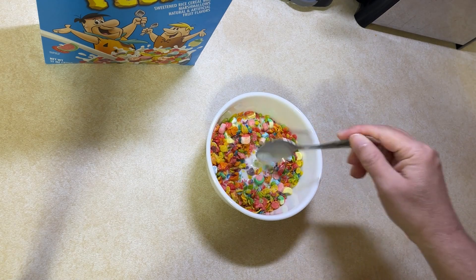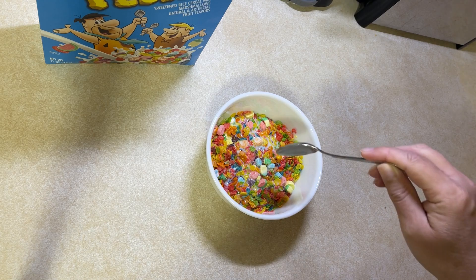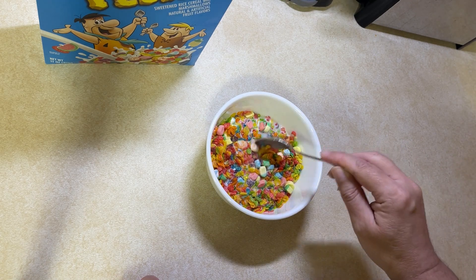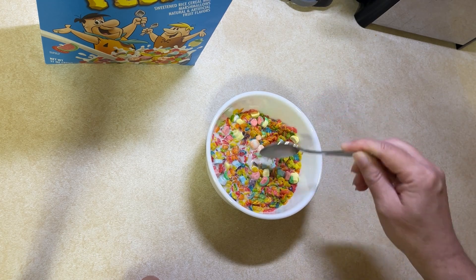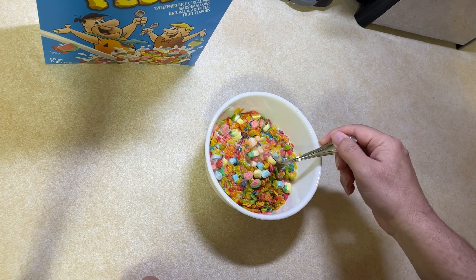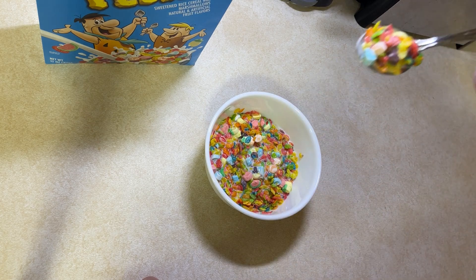I will say Fruity Pebbles suffers from what all new cereals suffer from — they get soggy really quick because they quit putting whatever that chemical was back years ago on it that keeps them crispy longer. So you got about 45 seconds to a minute to eat this or it's going to be soggy.